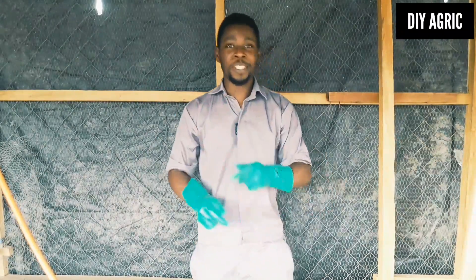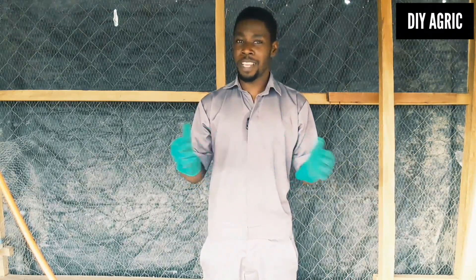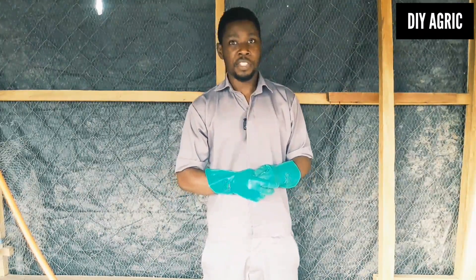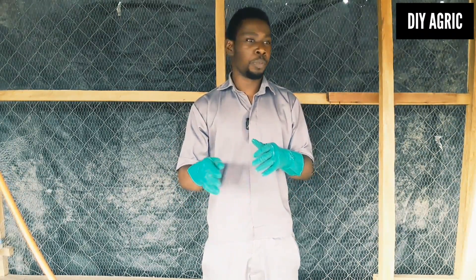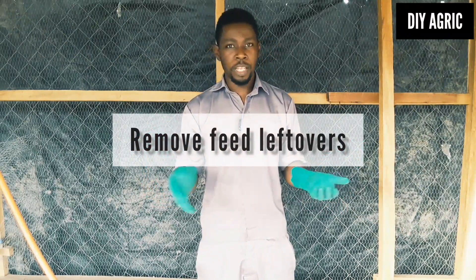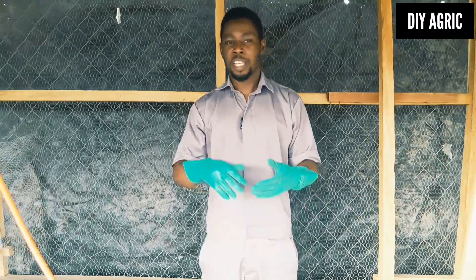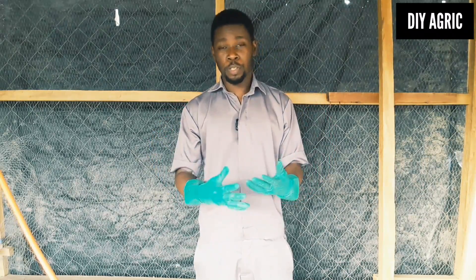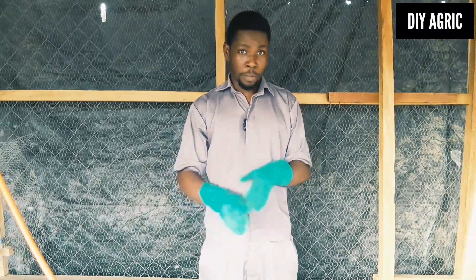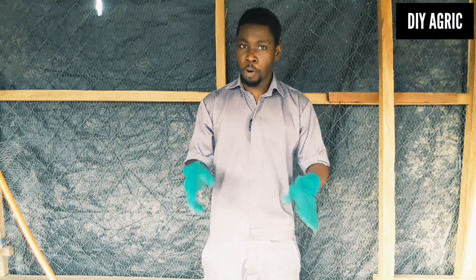One other thing you want to ensure, especially if you want to keep flies away from your farm, is keeping the environment clean. You have to remove debris and remove leftovers. Flies like to come over and check out the leftovers, especially when water touches the leftover and it becomes rancid and starts to ferment. That kind of environment is very conducive for flies. So you want to ensure that you remove all leftovers.